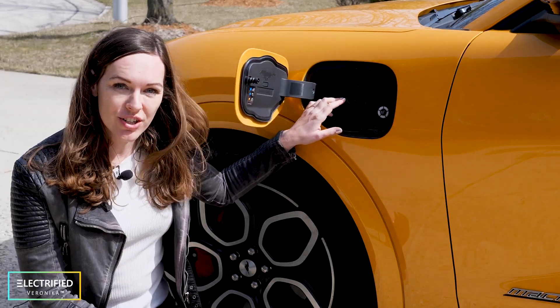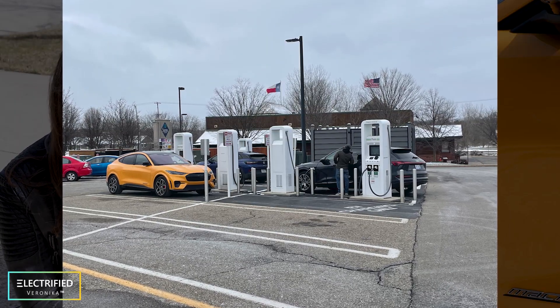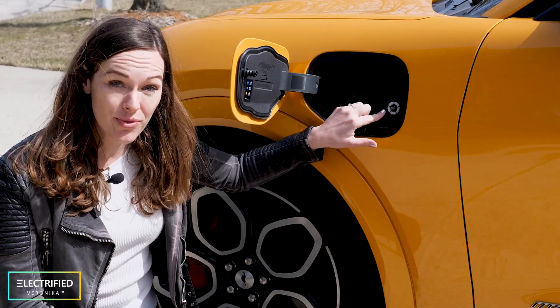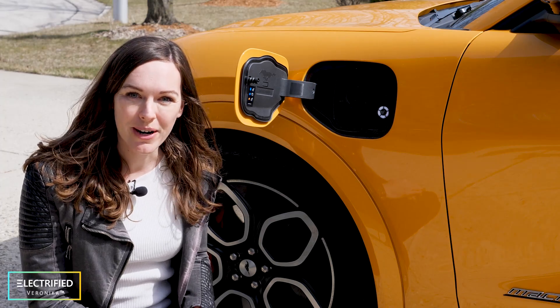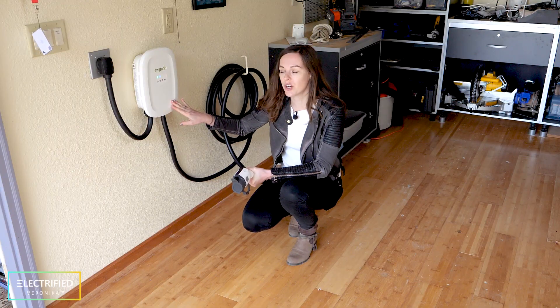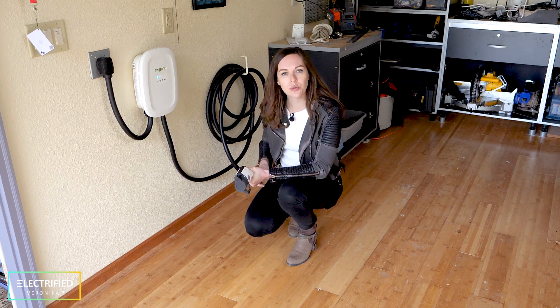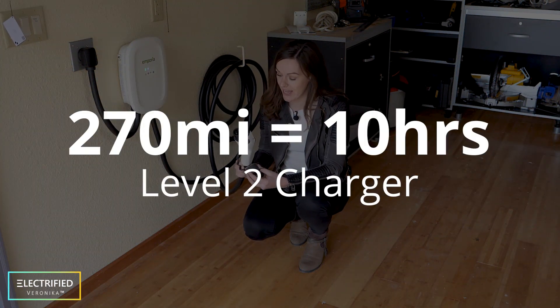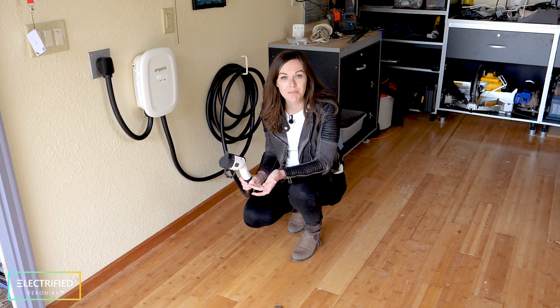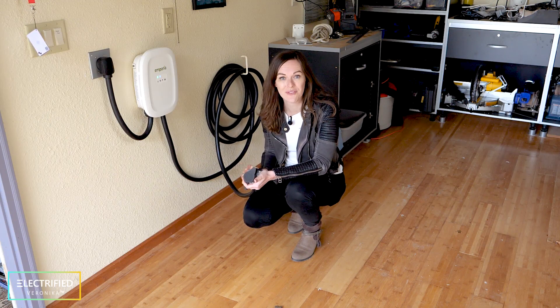It has regular AC charging and DC fast charging, and you can see the state of charge from the outside of the car, which I really like. At home I use a Level 2 charger from Emporia — it plugs into the wall at 240 volts. A full charge, 270 miles, takes about 10 hours with this charger.